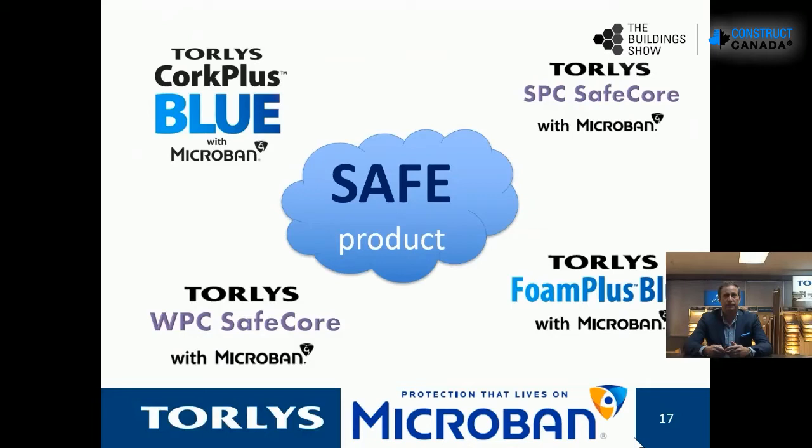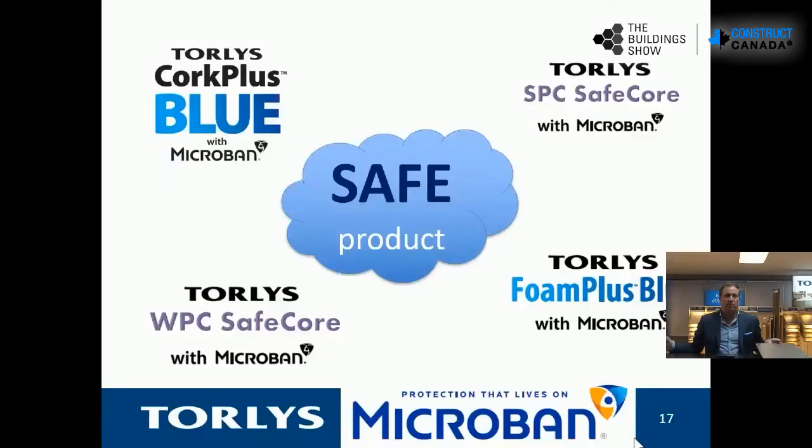We want to create a clean and safe product. Our Cork Plus Blue — which we'll talk about in more detail — has Microban built into it. A lot of our products have cork underlay underneath with Microban built in, so we call it Cork Plus Blue. It stops mold and mildew — if there's water underneath the floor and moisture is created, it'll kill and inhibit any type of mold. This is very important for property managers and property owners, because mold liability is serious. If a tenant finds mold underneath the flooring, that's a significant problem, and we've created a solution.